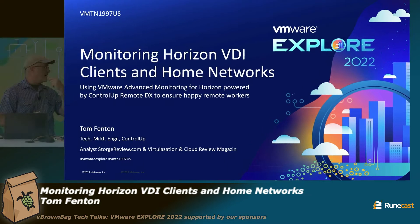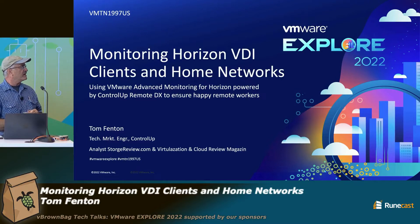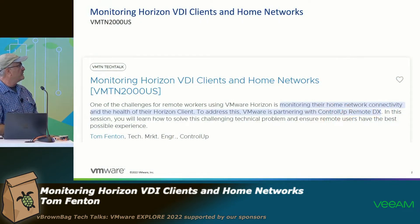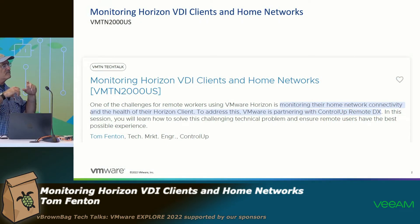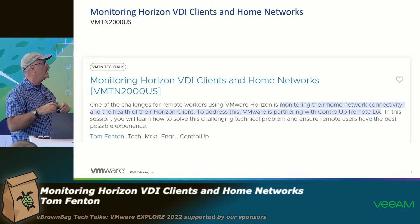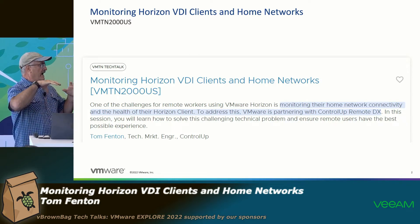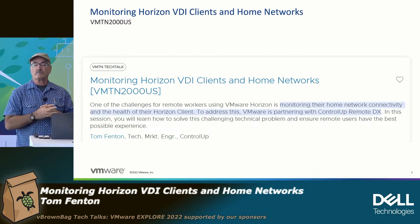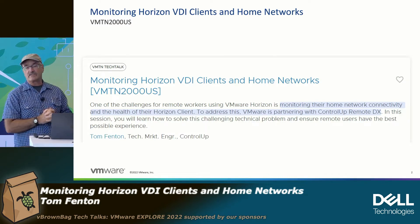This session is going to be about some tools that we have to monitor Horizon VDI clients and home networking. In the abstract, we're going to be talking about monitoring the home network connection and health of the Horizon client, and how VMware partnered with ControlUp and came up with a product called RemoteDX that allows us to do this.